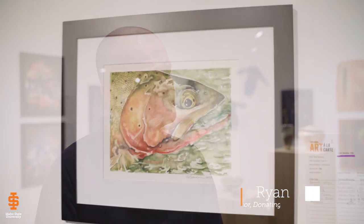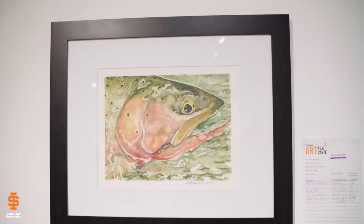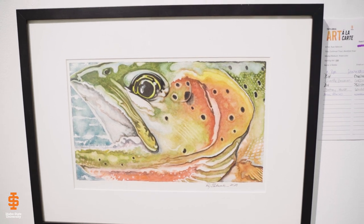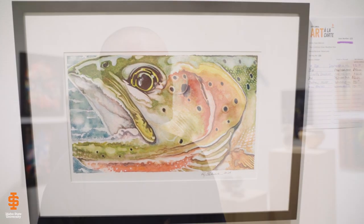Art à la Carte — I've been involved with since the beginning. It was kind of an idea we had at the end of a fall semester about 12 or 13 years ago. We were brainstorming about an event that would bring the community's attention to our students, to our program, to our building, to our facilities. And that's kind of how Art à la Carte came to be.